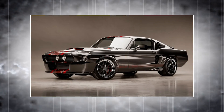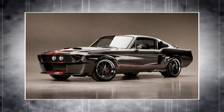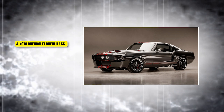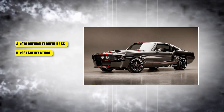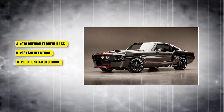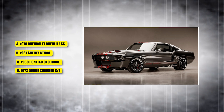This car was built for speed and featured a 428 cubic inch V8 engine, making it one of the most powerful Mustangs ever made. Is it A, a 1970 Chevrolet Chevelle SS; B, a 1967 Shelby GT500; C, the 1969 Pontiac GTO Judge; or D, a 1972 Dodge Charger RT?